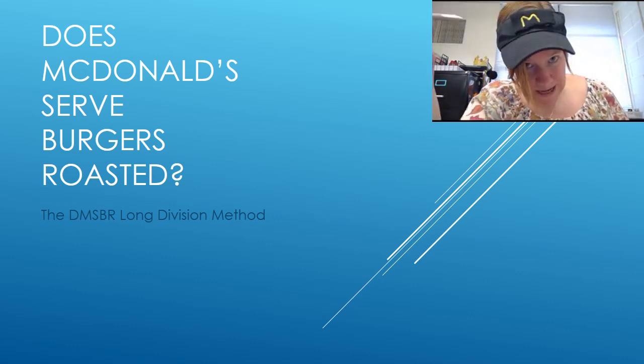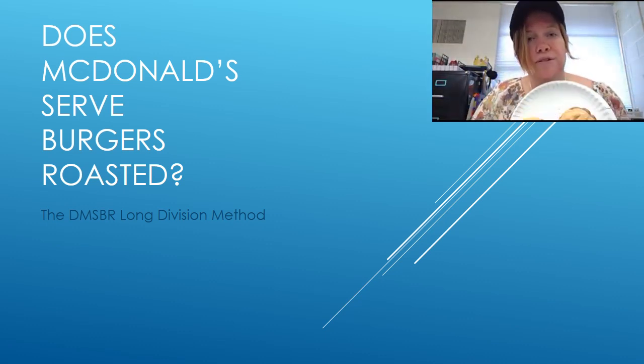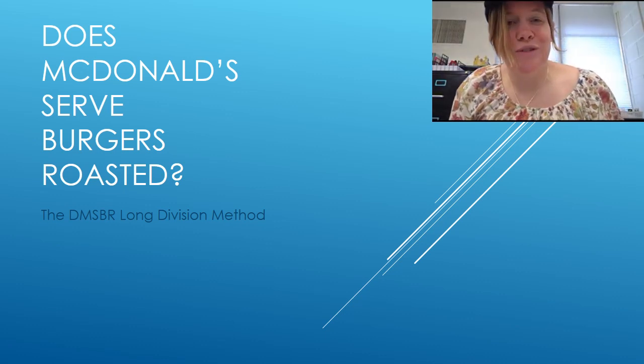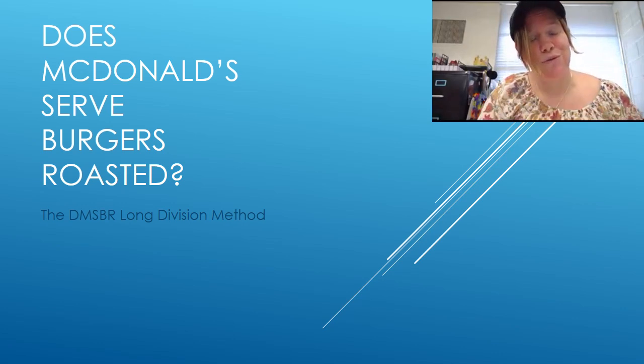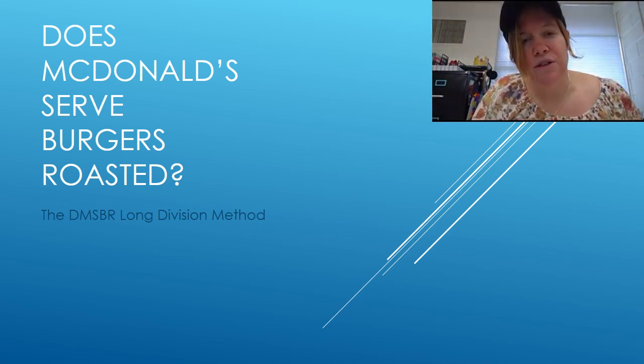All right, hey guys, I'm here wearing my McDonald's hat. I've got my burgers because I'm about to talk to you about long division and how we can use it. Does McDonald's serve burgers roasted as our strategy for how to do long division?